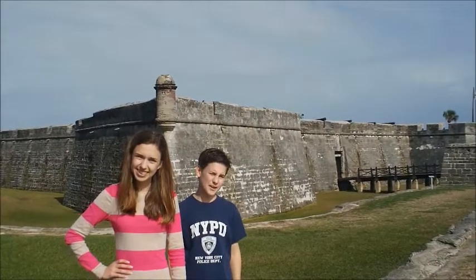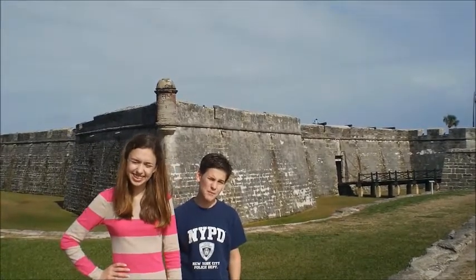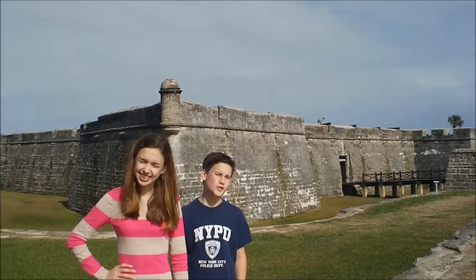This is the Castillo de San Marcos. Its walls are made of coquina. After being bombarded once by James Oldenfort, the fort stood.